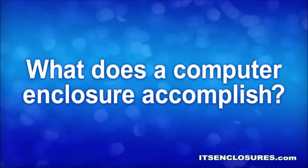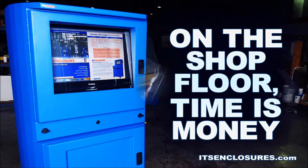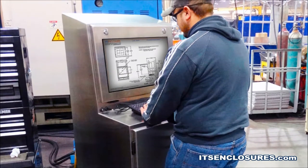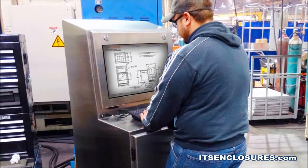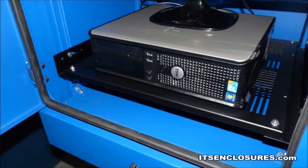What Does a Computer Enclosure Accomplish? On the shop floor, time is money. A business cannot afford a computer system failure, and therefore durable computer enclosures will prevent unnecessary production delays. In the end, downtime can be costlier than the initial enclosure investment.